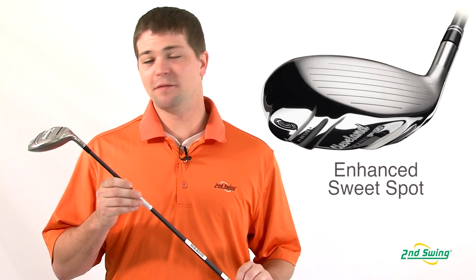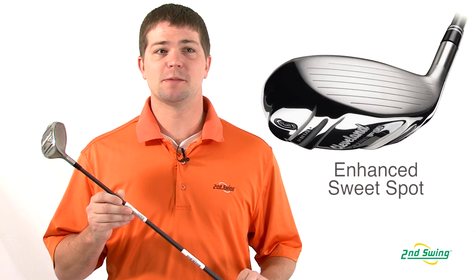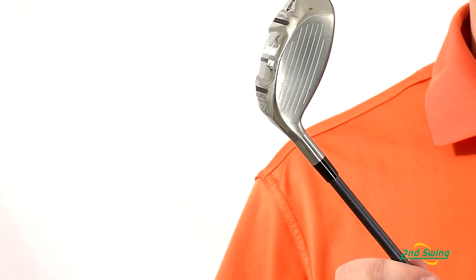Brett Green here with Second Swing Golf. We're going to be taking a look at the 2012 Cleveland Mashie Fairway. The Cleveland Mashie Fairway has an enhanced sweet spot, creating ultimate forgiveness on your off-center hits.